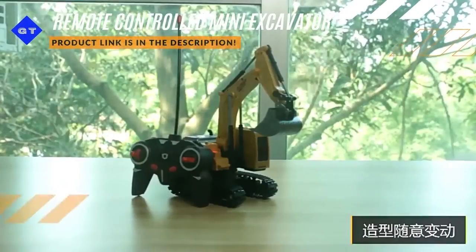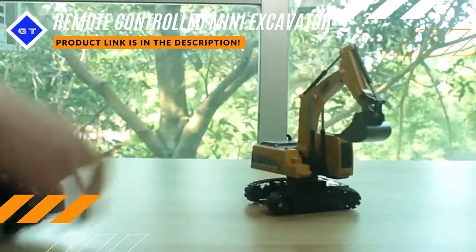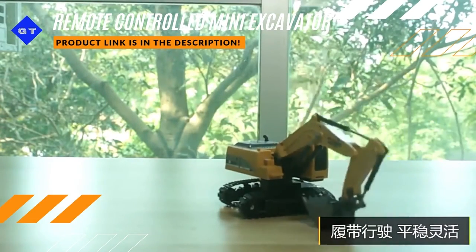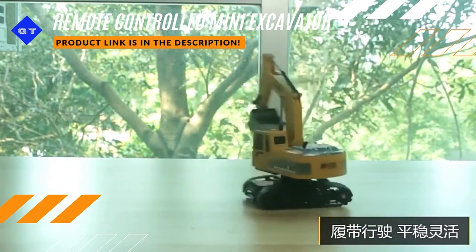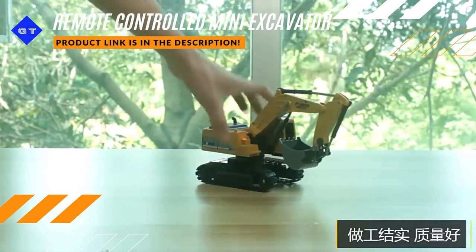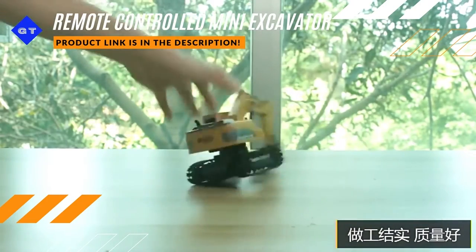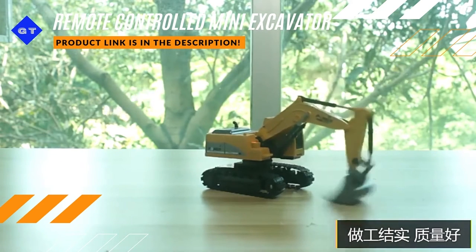Amphibious remote-controlled mini excavator. Amphibious remote-controlled stunt car.